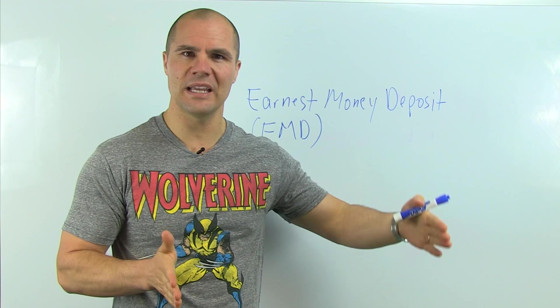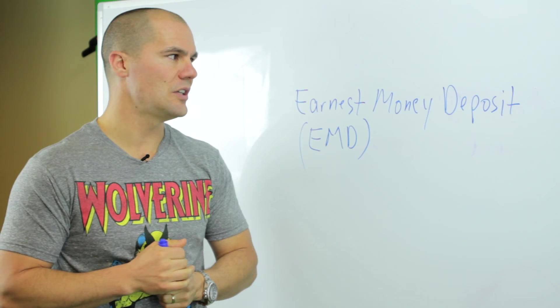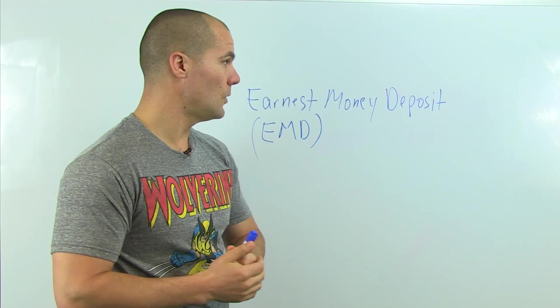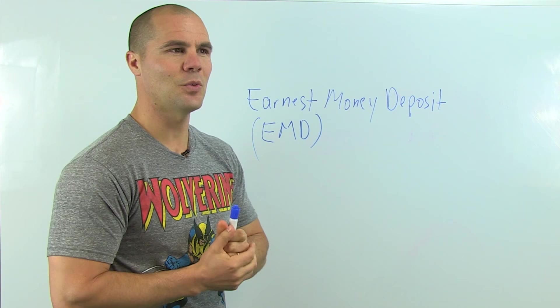Of course the seller has to agree that you can pay your earnest money deposit at the end of your ten days, but that's how you can do it. That's another way to manage not having funds for earnest money deposit when you're just getting started. Remember: protect your earnest money deposit, never pay it directly to the seller, and look at paying it at the end of your inspection period as a way to manage your earnest money. Alright, Jerry Norton signing off.